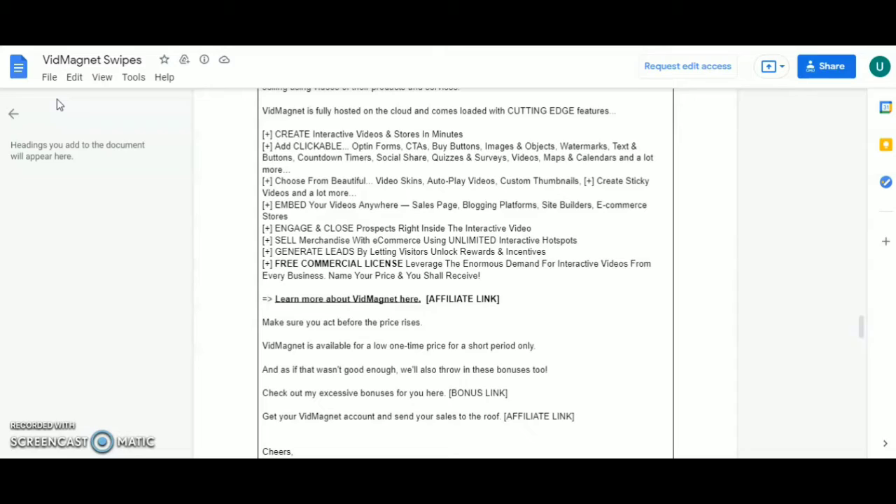Embed your videos anywhere — sales pages, blogging platforms, site builders, e-commerce stores. Engage and close prospects right inside the interactive video. Sell merchandise with e-commerce using unlimited interactive hotspots, generate leads while letting visitors unlock rewards and incentives. Free commercial license — leverage the enormous demand for interactive videos from every business. Name your price and you shall receive.